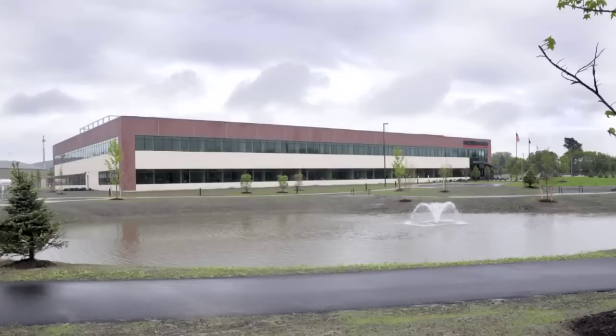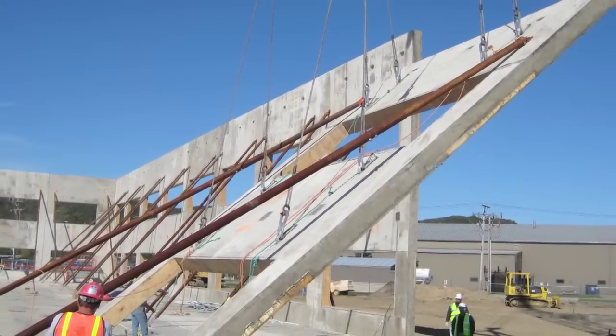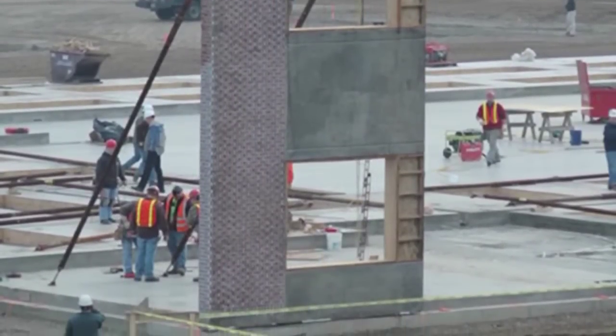The owner needed a durable, sustainable building on a tight schedule. Tilt-up construction was the obvious choice, and the design-build team delivered by shaving three months off the construction schedule.